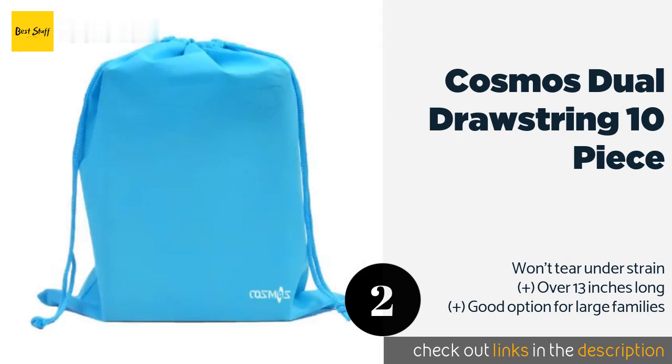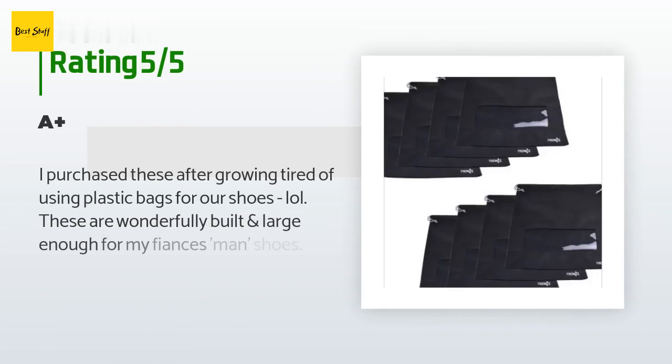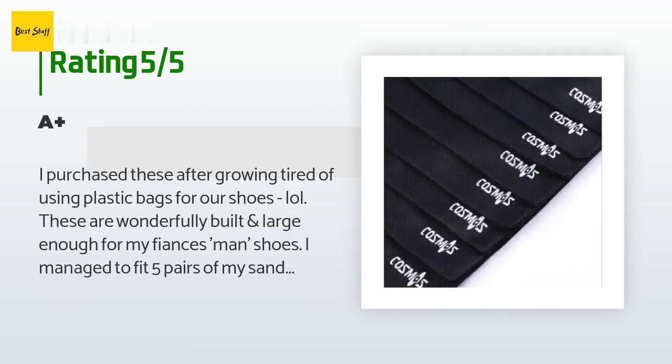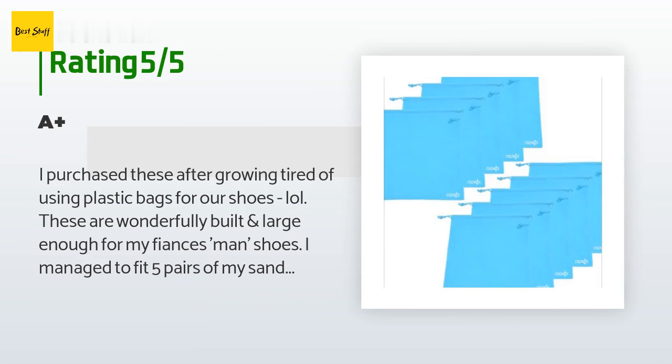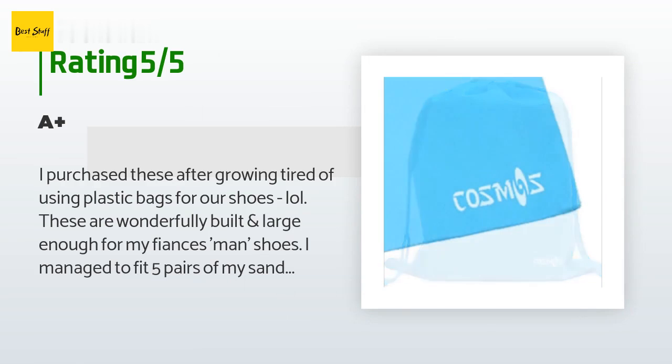This product is available on Amazon for $12. The average rating is 4.5 stars with more than 249 customer reviews. A customer said: "I purchased these after growing tired of using plastic bags for our shoes. These are wonderfully built and large enough for my fiancé's shoes. I managed to fit five pairs of my sandals into a single bag."